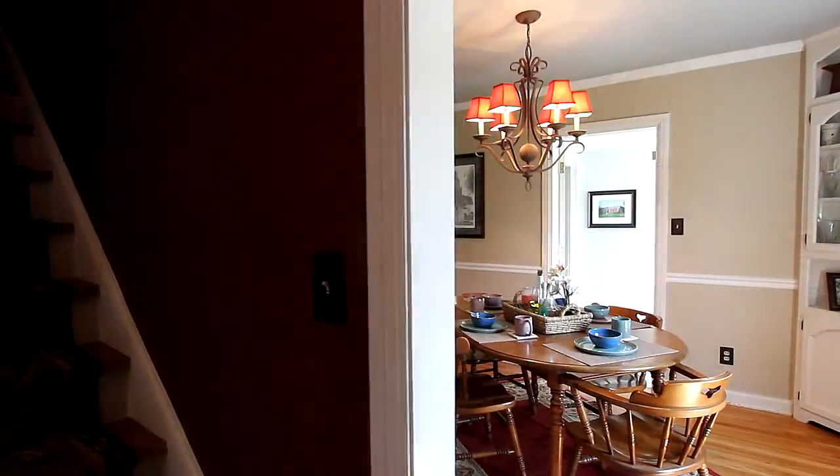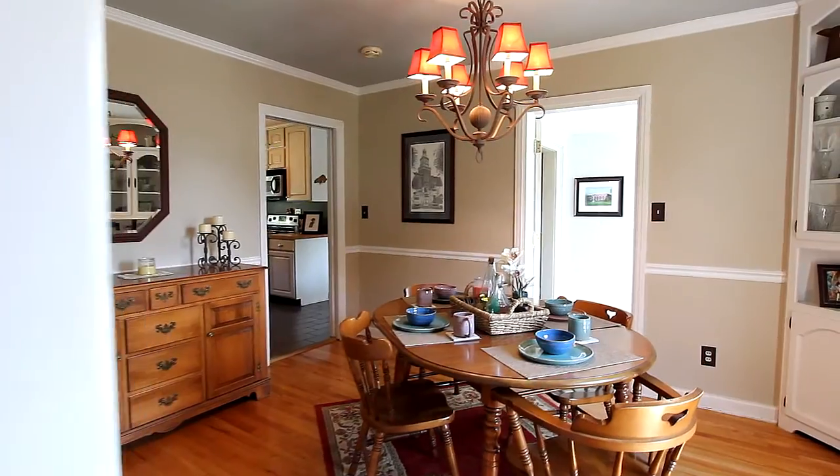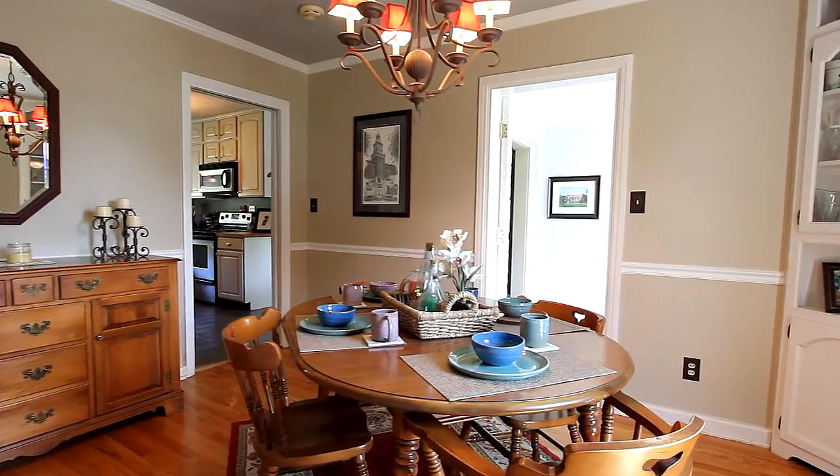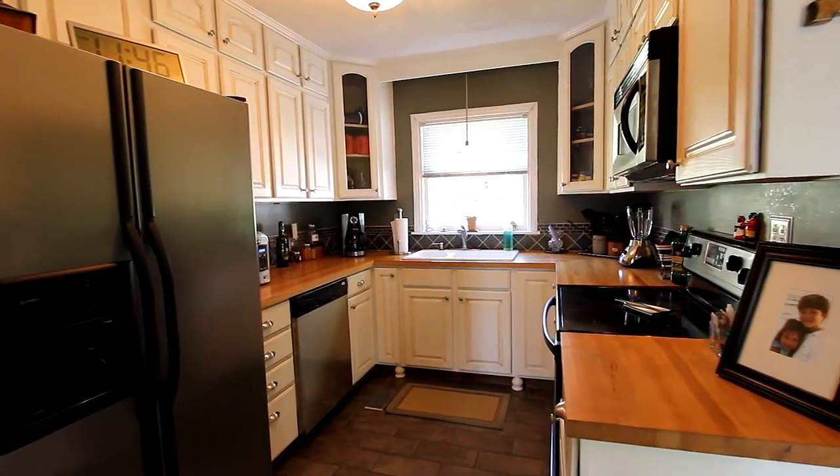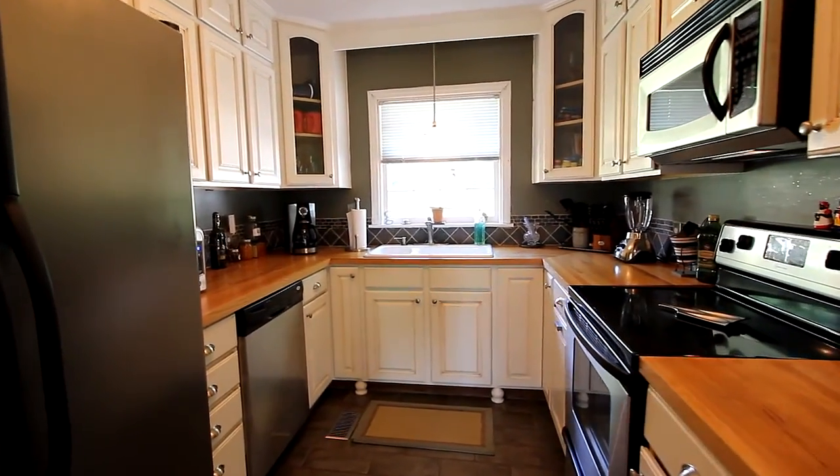From the foyer, you'll find the luxurious dining area to your right underneath a stylish chandelier. It's most convenient to the kitchen area, featuring state-of-the-art stainless appliances and plenty of cabinetry.